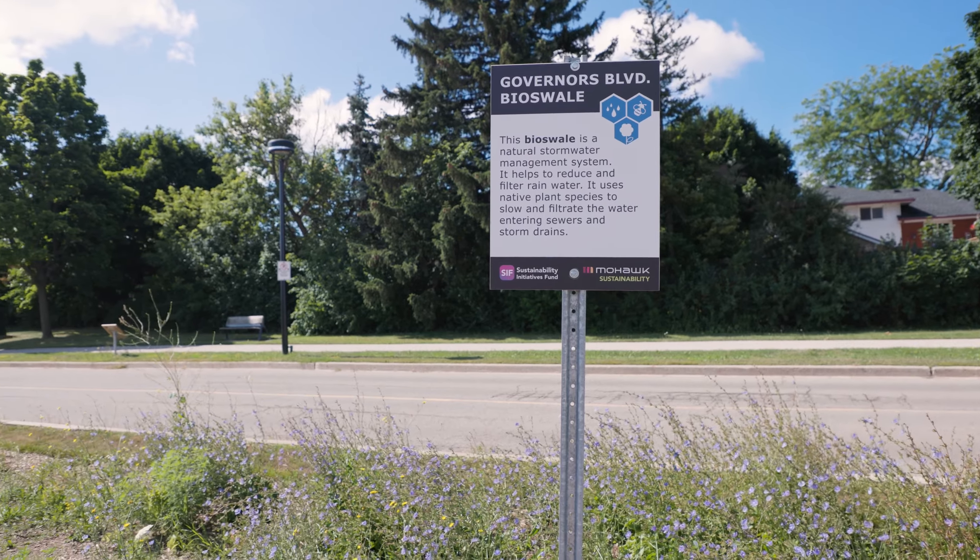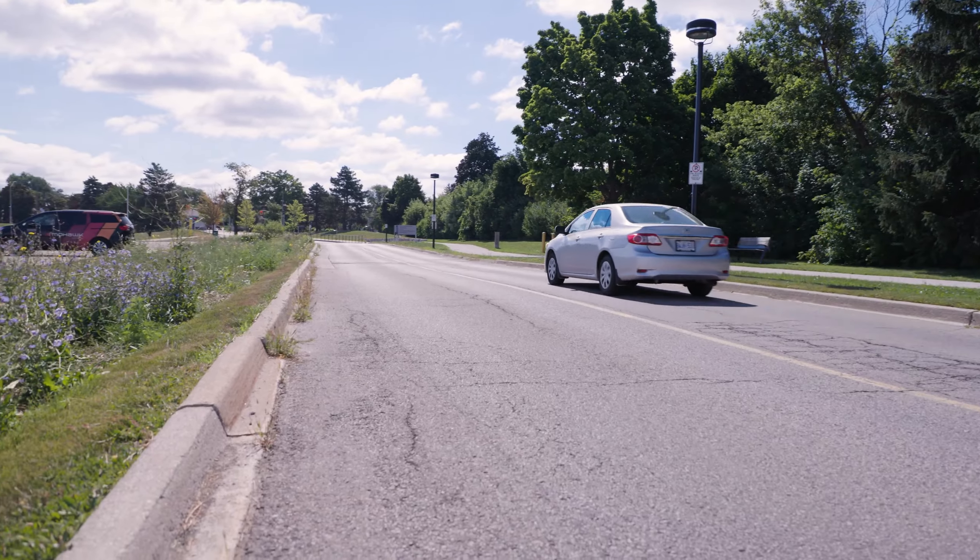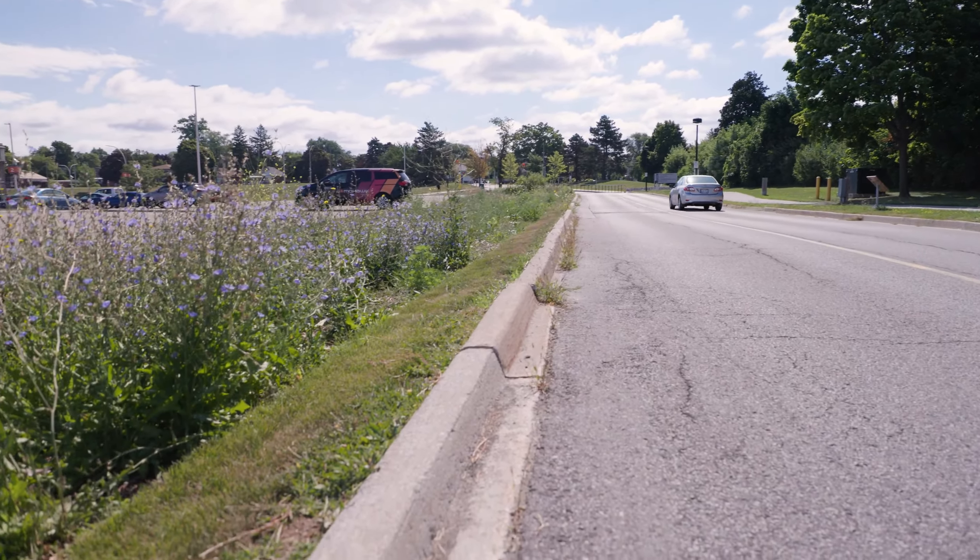Other garden spaces we have include our bioswales and rain gardens, where native plants act as stormwater management systems as well as habitats for our pollinators.